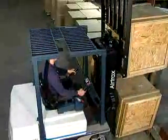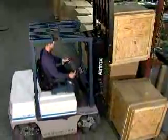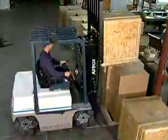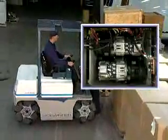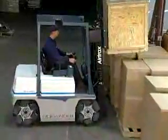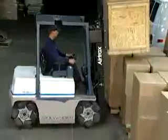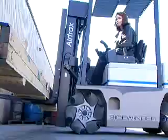A close inspection will show that there's a lot more to this lift truck than just its pretty face. Thanks to its five permanently lubricated brushless AC motors, the Sidewinder is virtually maintenance-free. The Sidewinder has been designed for rapid motor removal and installation should one ever need replacement. Electrically released, spring-applied brakes on all four wheels provide unequaled operator safety.